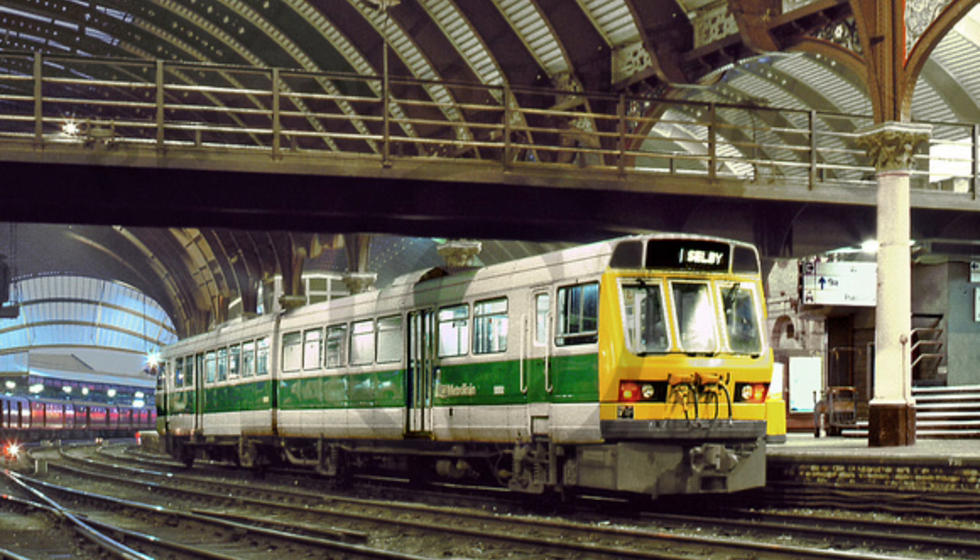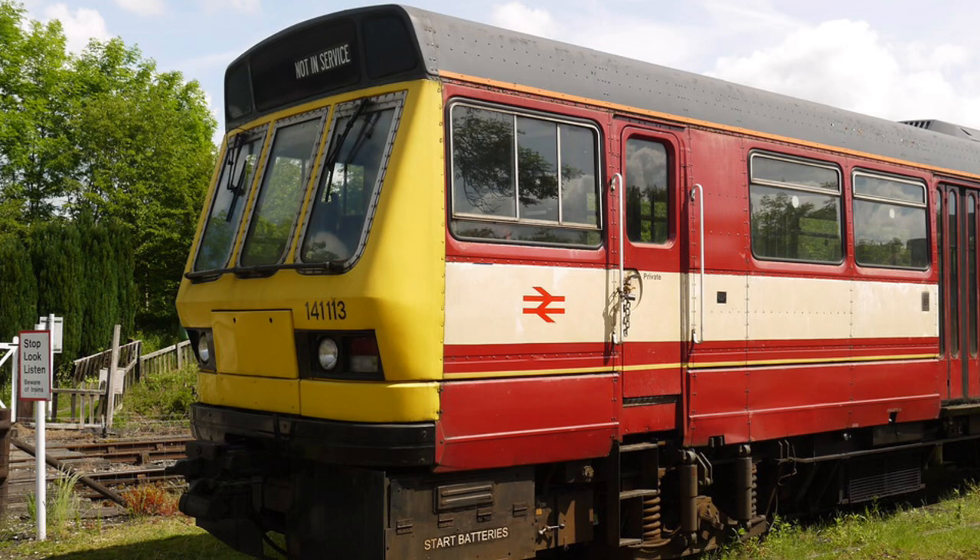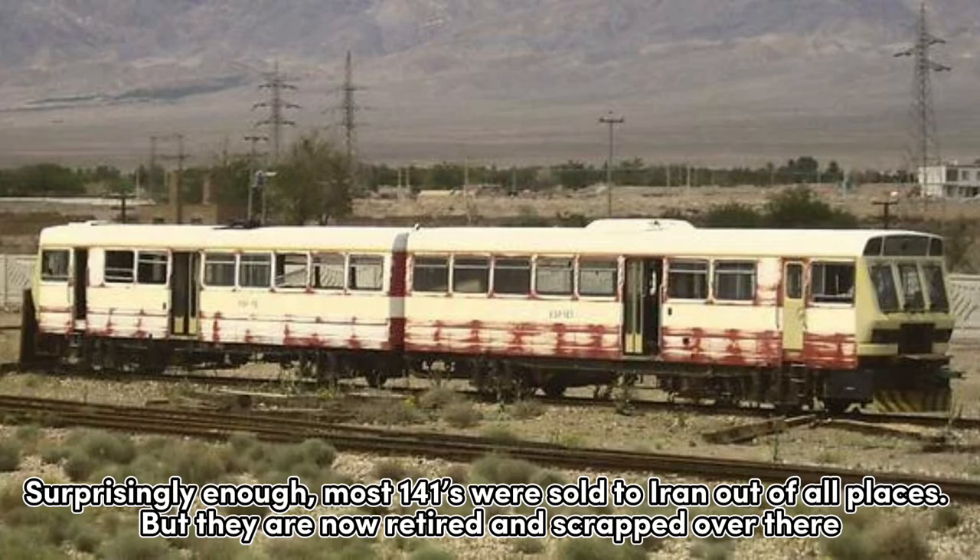The second train in the family was the Class 141, designed by British Leyland in 1984, with service commenced later that year. These trains suffered from frequent issues with the transmission and other parts. BR tried to fix them, but even after that they were still quite troublesome. Surprisingly enough, most Class 141s were sold to Iran of all places, but they are now retired and scrapped over there.